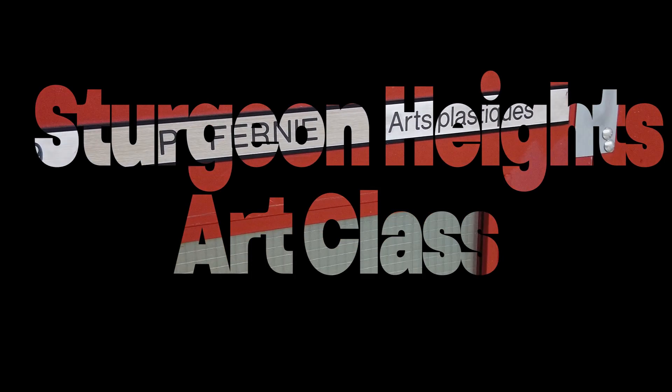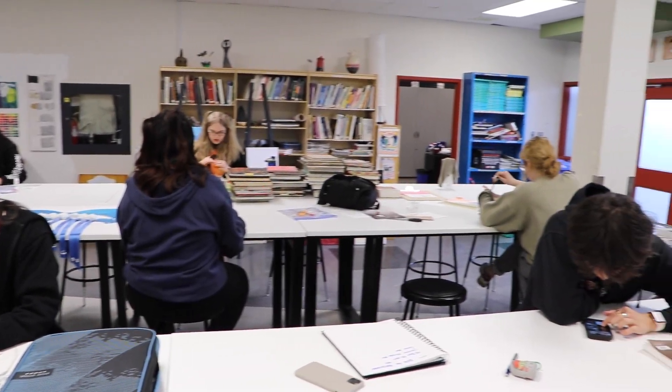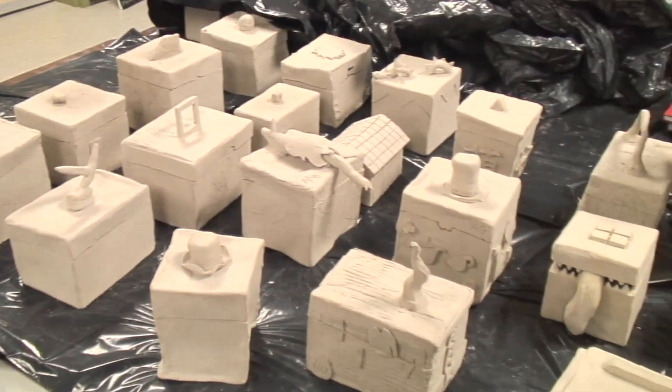Welcome to the Sturgeon Heights Art Class, a four-credit elective course for expanding your view on visual arts. In this course, students will learn how to expand their view on all forms of art. Whether it's painting or sculpting, this class has it all.